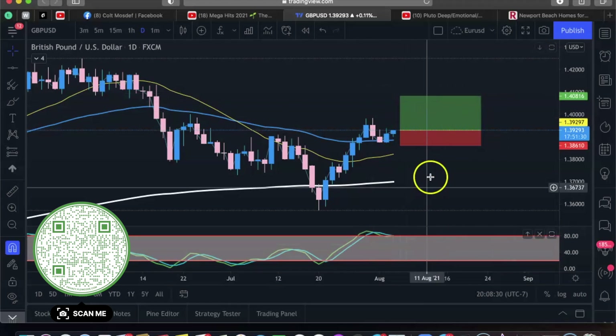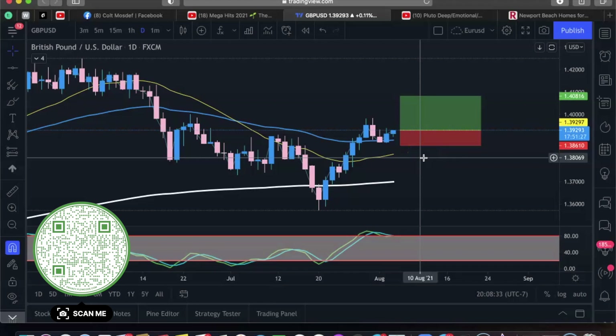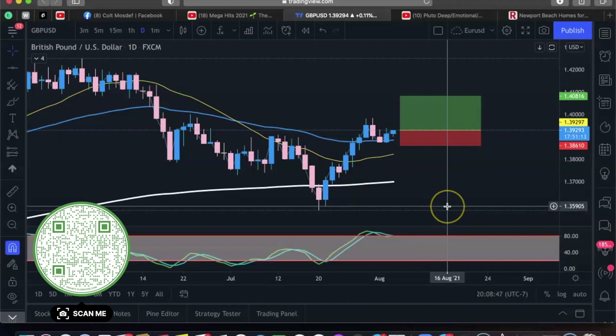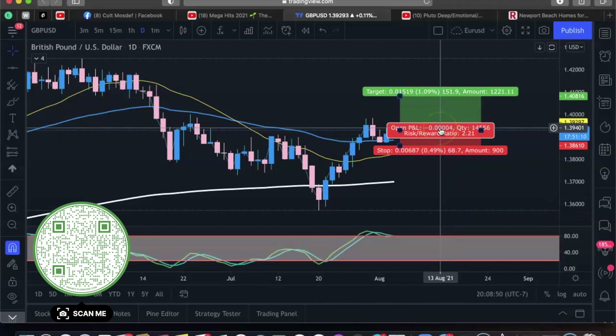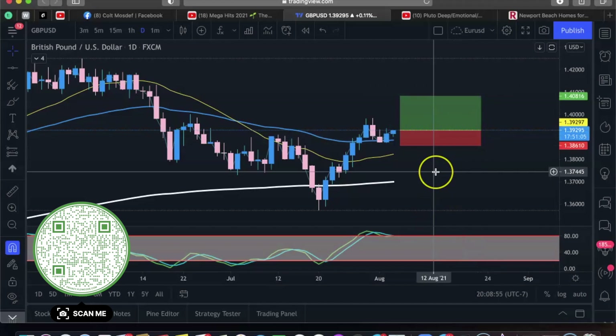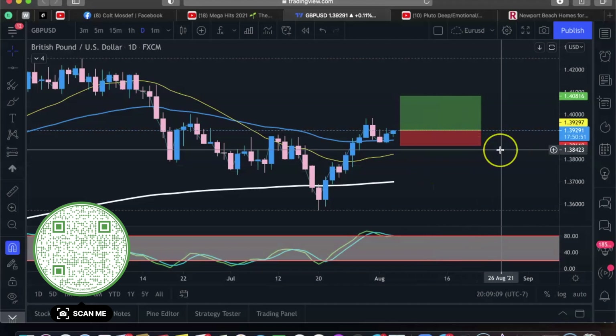With this strategy, you find your setup, you enter it, and then you just check it at the end of the day or the next day — a couple days later you'll see if your stop loss or take profit gets hit. If you're using the same lot size on both trades — USD/CAD and GBP/USD — with about the same risk/reward ratio, you're going to come out profitable at the end of each week. This was a strategy I used to use all the time, but I stopped because I wanted more of a thrill and wanted to get in and out of the markets more.